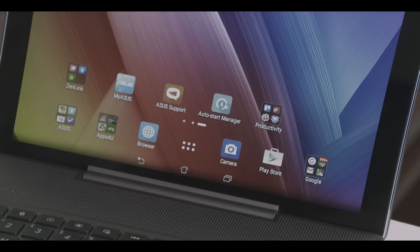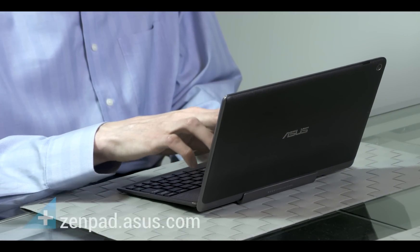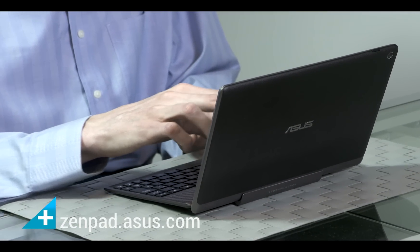With great apps like these, it won't be hard to get your peers on the same page. Would you like to know more? Visit zenpad.asus.com.